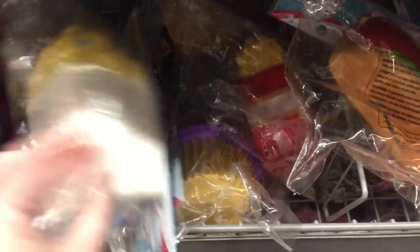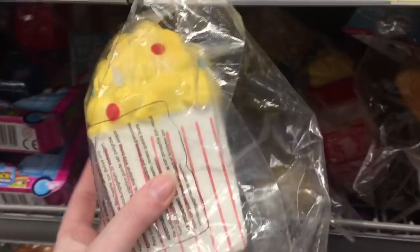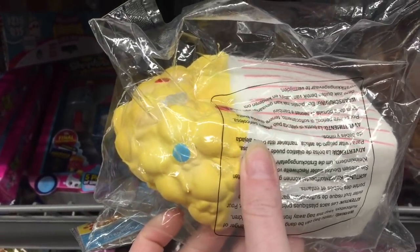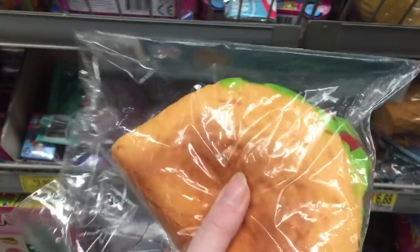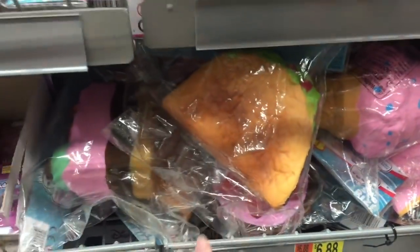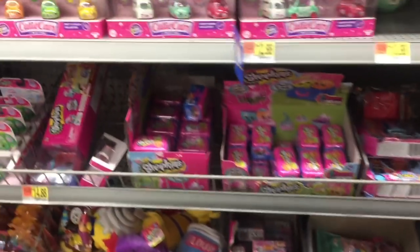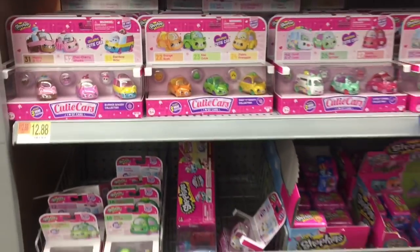They're still pretty dense squishies though. We have some fries, some popcorn — is this popcorn with candy in it? Those are a lot of fun, I love the food squishies. Oh, they have a taco lurking down here — of course you gotta squish all of them. That's a big meaty taco — so cool. New squishies are always good.